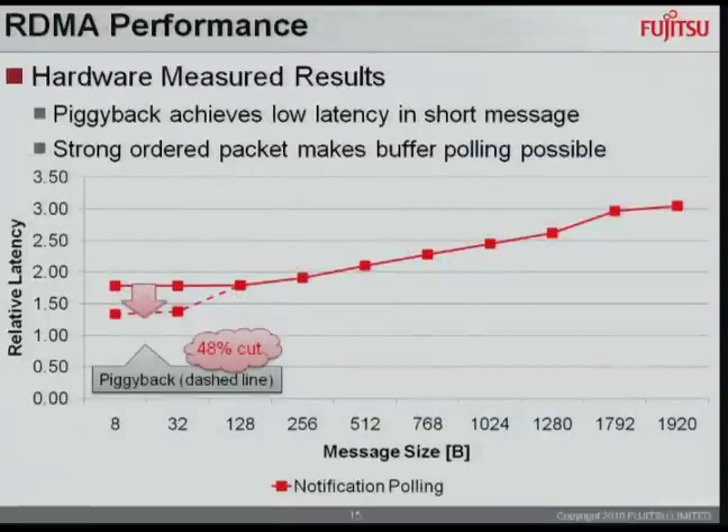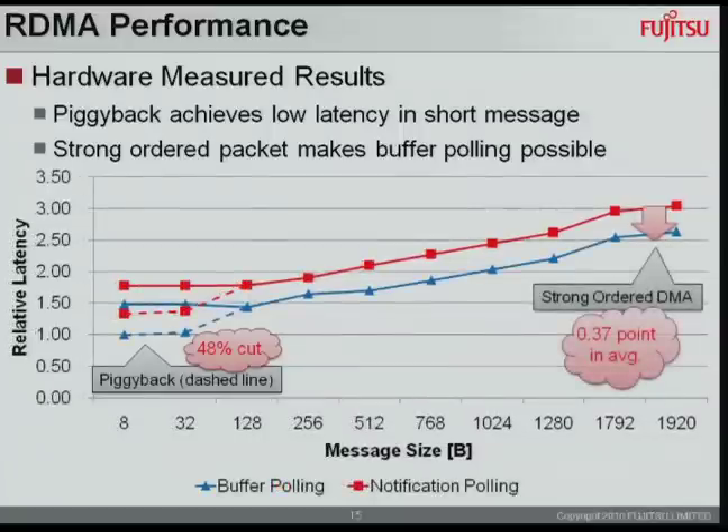This graph shows hardware-measured results. The red graph shows notification polling results. In short messages, piggyback cuts off 48% of latency. The blue graph shows buffer polling results. In every message size, strong ordered DMA achieves better performance. The x-axis represents message size in bytes and the y-axis represents relative latency.